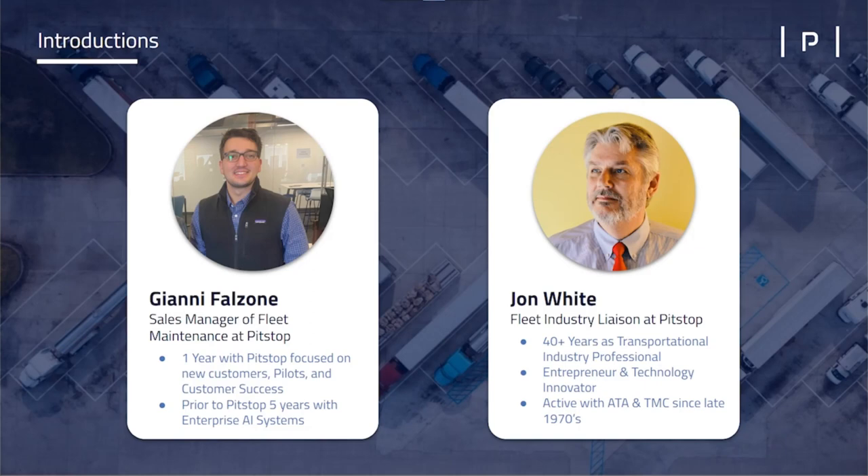John has been in the fleet industry for over 40 years. John, let me give you a chance to introduce yourself and go through your portion of our presentation today. Thank you, Gianni. It's really a great pleasure to be participating in this because in the last 30 or 40 years, I've spent a lot of my career studying how the industry can minimize downtime and unplanned maintenance and save money.